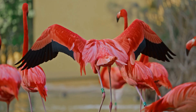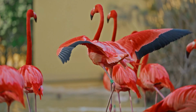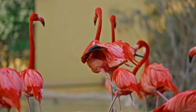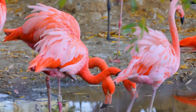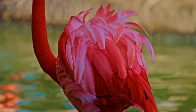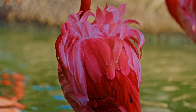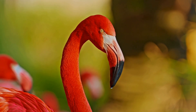Interestingly, flamingos don't just store pigments in their feathers. Their legs, skin, and even parts of their beaks can show pink coloration, because carotenoids circulate throughout the body before settling into growing tissues. Feathers are the most dramatic display, but they're not the only place the color appears. It's a full-body effect, not just a cosmetic one.